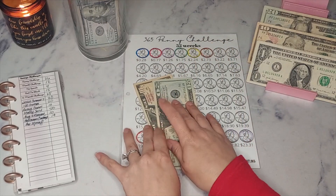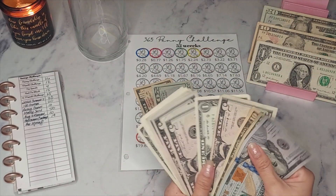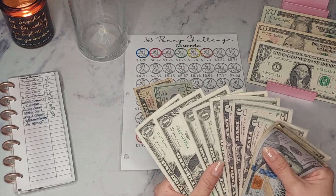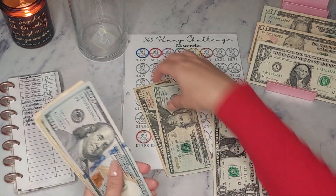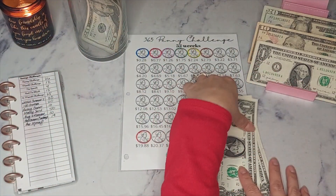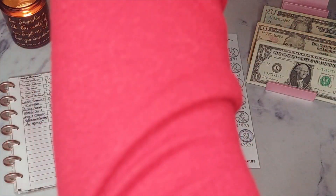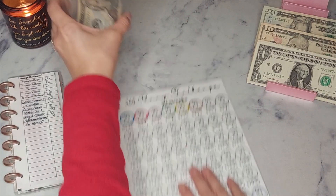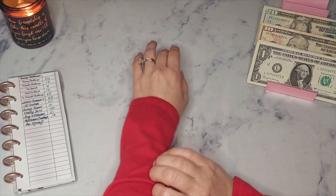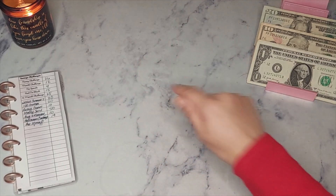I'm going to put in 26 — so 20 and let me see if I have change. 26, 27, 28, 29, 30. Let's do it like that — I'll put all that in. We are done with the penny challenge!